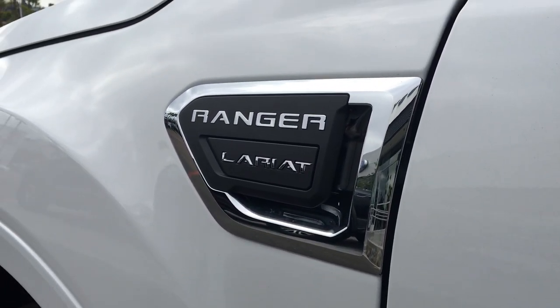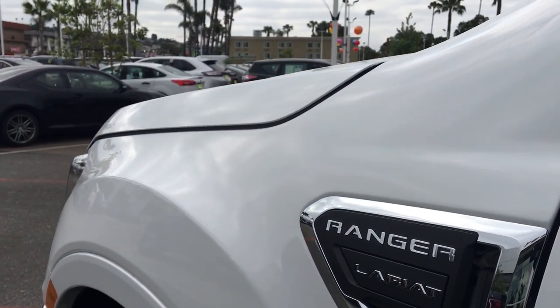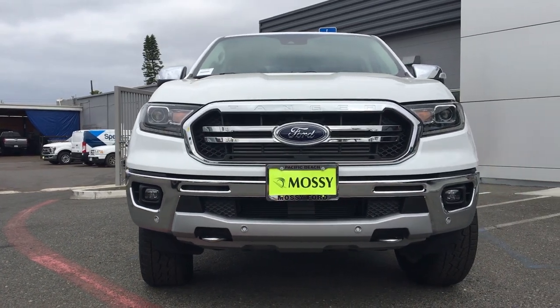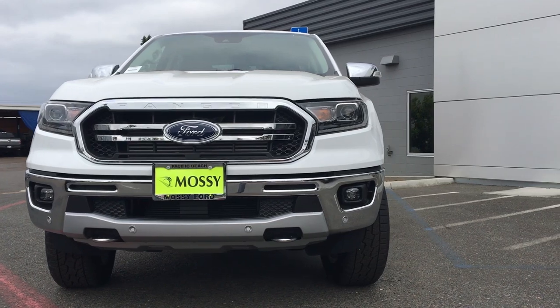Last but not least, since this is the Lariat edition, it does have that Lariat badge on the side. In terms of exterior features, you get remote start, rain sensing wipers, and windshield wiper de-icers, which is pretty cool.